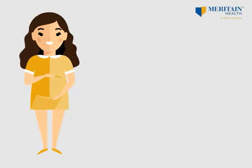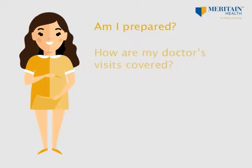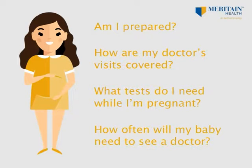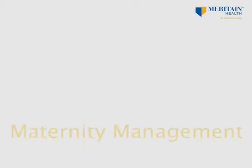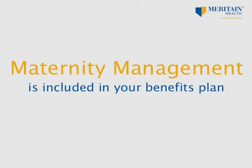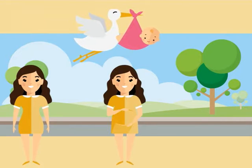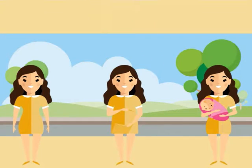When you're pregnant, you and your loved ones may have lots of questions. Getting the health care you need can help set your mind at ease, and that's what maternity management from Maritime Health is all about. Maternity management is included in your benefits plan. You can use it to help you and your baby stay healthy during your pregnancy and after your baby is born.